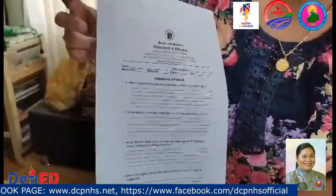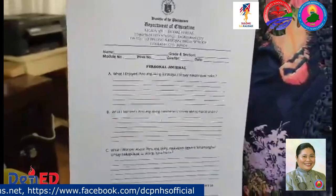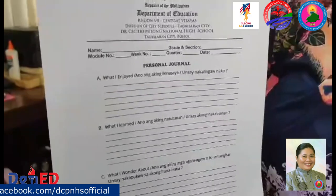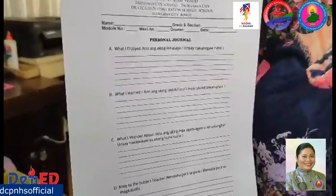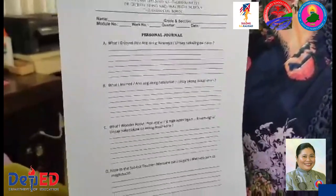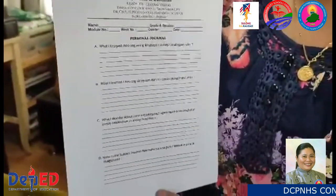Inside the learning packet also is the weekly personal journal. The journal will tell us the experience of the learner as he or she answers the modules for that week. Part A of the journal speaks about his or her beautiful experiences. The second part talks about the difficulties encountered. The third part narrates which module encourages him or her to explore further. And the most important part of the journal is his or her notes to the teachers.